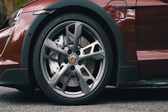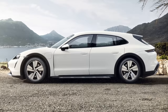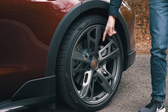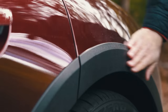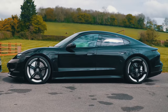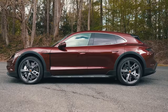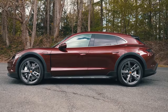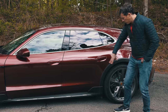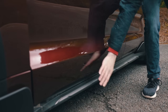Moving to the side, the Taycan Cross Turismo gets new alloy wheel designs — really nice designs starting at 19 inches, rising to 20s as standard on the Turbo, though these are the optional 21s. There's more off-road-y cladding here, and it sits slightly higher off the ground than the standard Taycan — 20mm higher on average across its air suspension settings, or 30mm higher in the maximum setting. The off-road pack also adds spats and trim pieces.